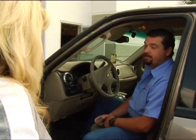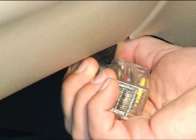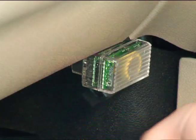It's that easy? It's that easy. I'm going to plug it in now. Okay, we'll see you in a couple of days.